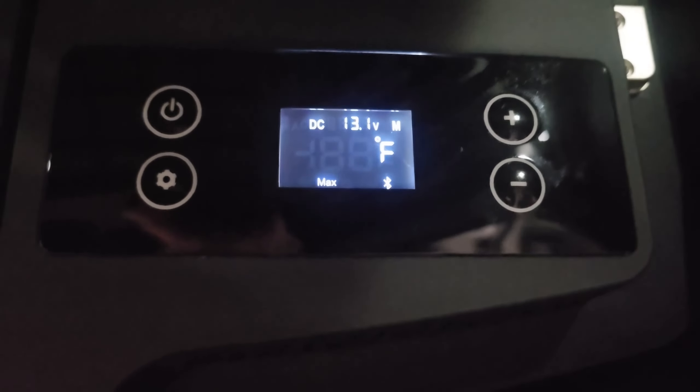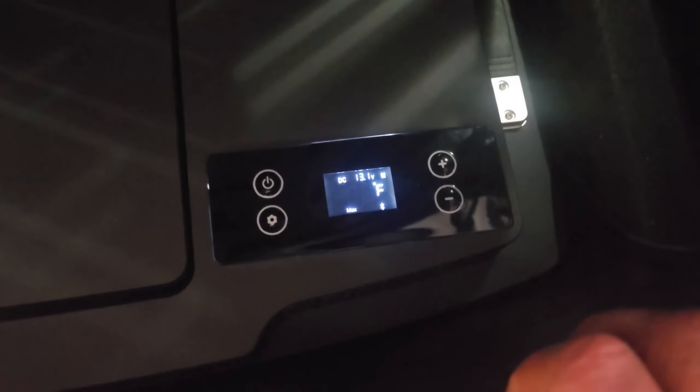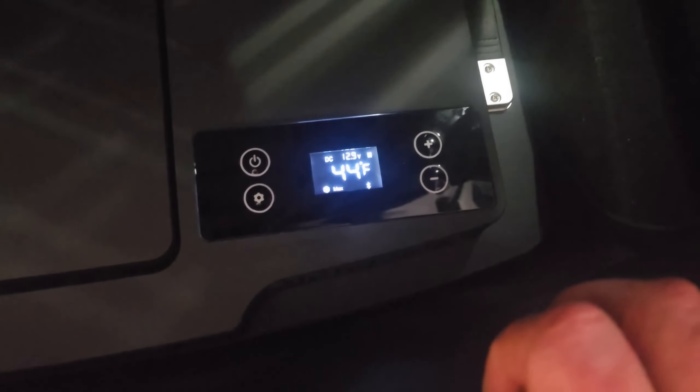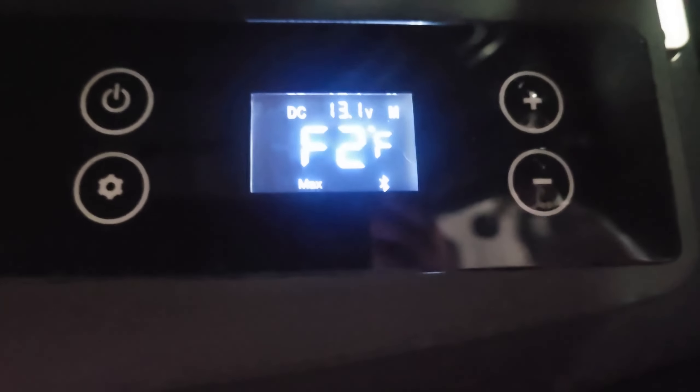Still showing 36 degrees – and yeah, it's totally cool in there too. I thought it said 41 when I dropped the lid, but we're showing 36. I just heard the compressor. And it still shows – yeah, there we are. Do not waste your money on this.